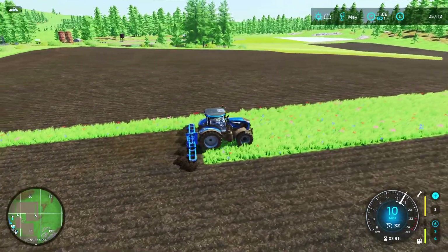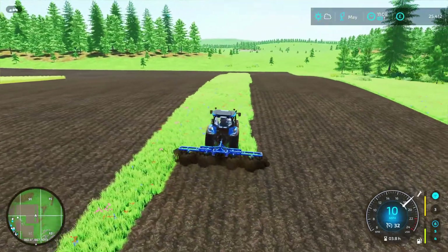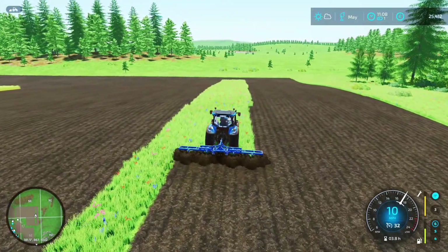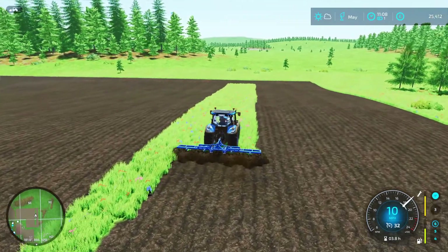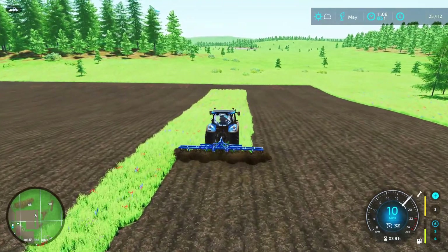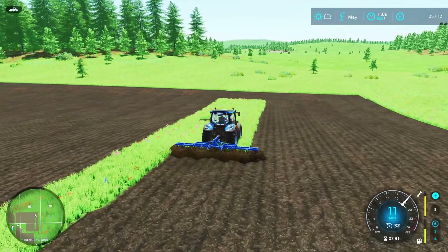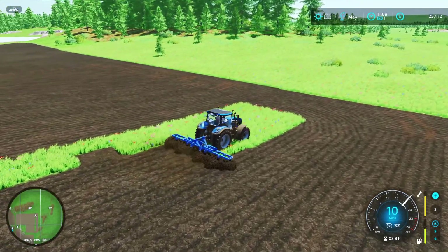So we're just on our last few strips out here, and this has made the field quite a bit bigger. I think what we're going to do is just do a little bit that's behind us, just to extend our first field we've made a little bit bigger. We've maxed everything out then — we can't really do any more.